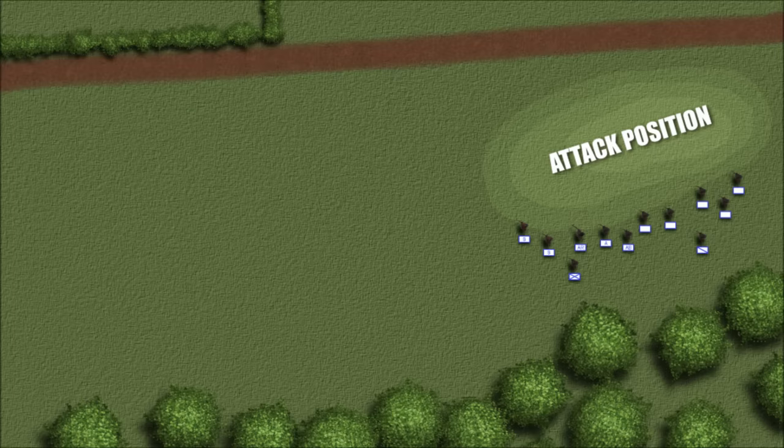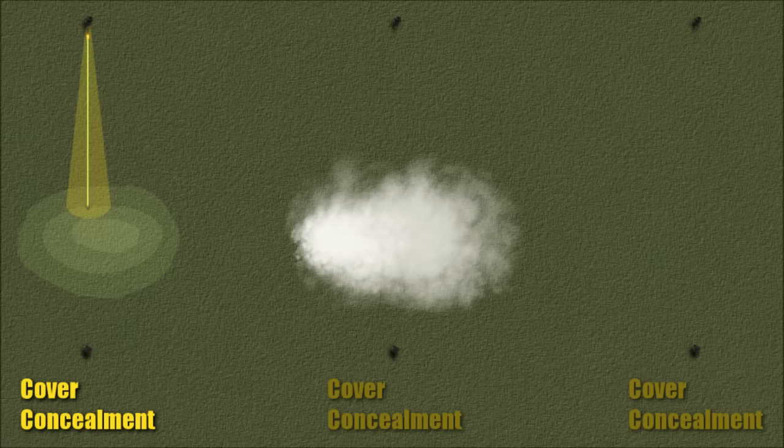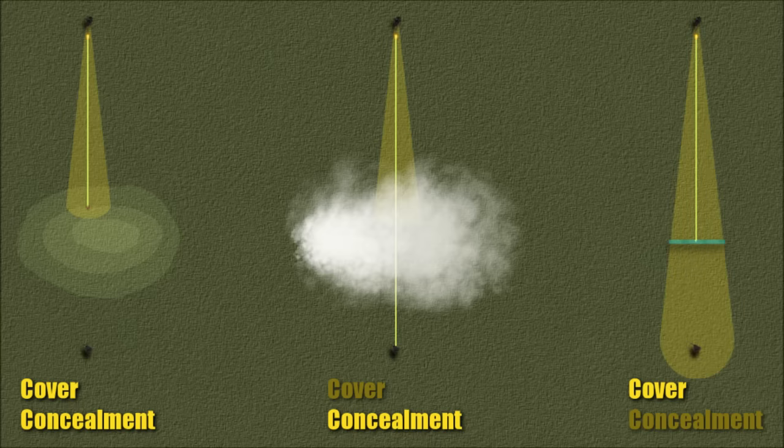For those wondering: cover provided protection from enemy fire, whereas concealment provided protection from enemy observation. So a hill provides both cover and concealment, whereas a smokescreen provides concealment but no cover. Bulletproof glass is one of the few things that could provide cover but not concealment.